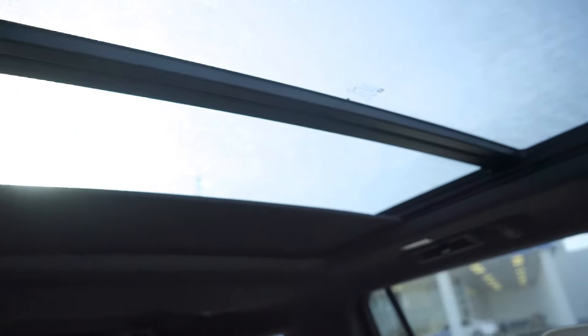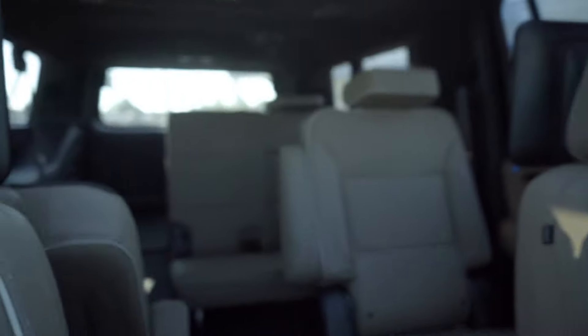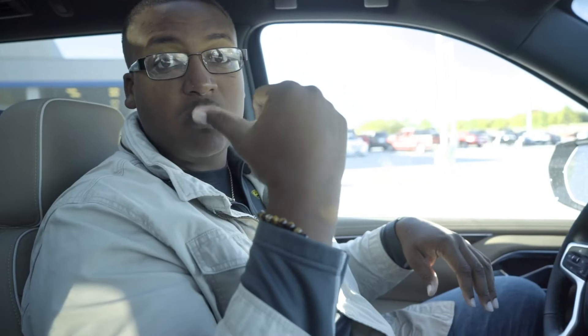You've got this full panoramic moonroof — from the front to the back, everybody gets to look outside. Look at the stars tonight. I love my moonroof. It also allows you to lift up the third row from right here. This middle row is adjustable, so if the people in the middle need more leg room, you can back it up. If the people in the back need more leg room, you can scoot it forward. It's all from the click of a button.